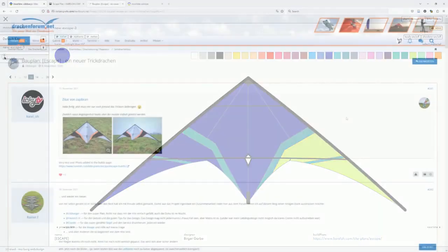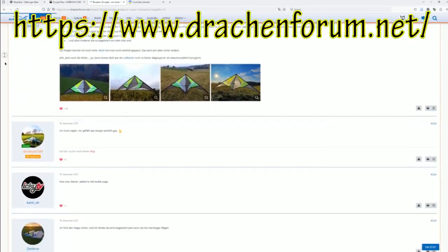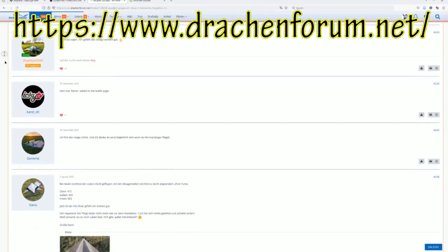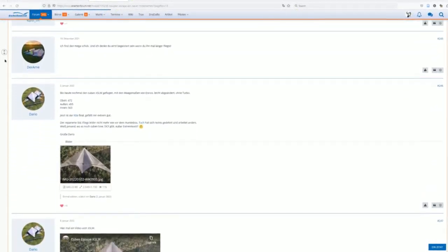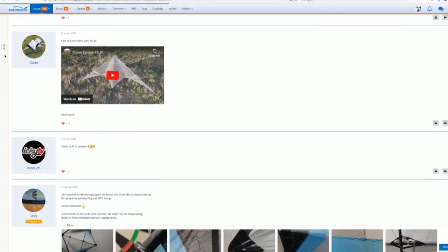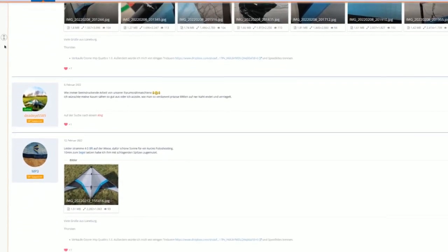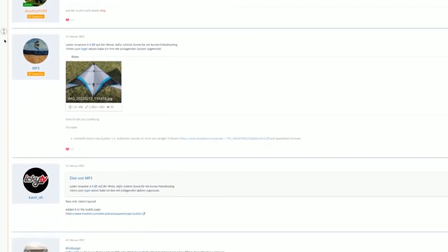Az építőmunka előtt és alatt rengeteget tanultam a drachenforum.net hozzászólásaiból, különféle amatőr és profi építők és piloták mellett magától a sárkány tervezőjétől. Nélkülük, és különösen Stefan SVP, Enrico Brödner Cajoti, valamint Der Frizenek-Emszent tanácsai nélkül, mindez nem jött volna létre.